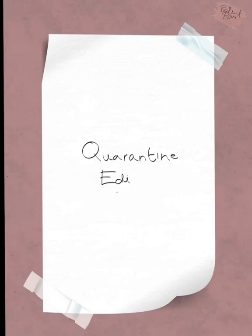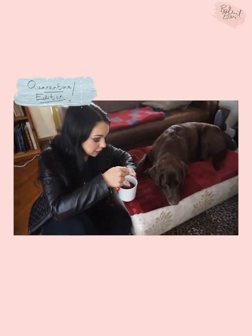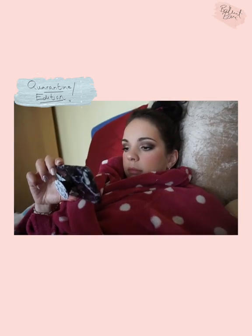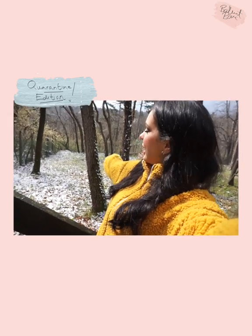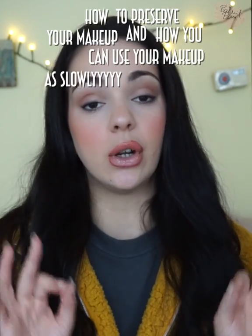Hi everybody, welcome back to my channel. It's been a while since I spoke English on this channel, and that is because I am Hungarian, in case you didn't know. But today I wanted to do a hopefully very useful video for everybody that is in their homes in lockdown. I wanted to help by giving you some tips about how to preserve your makeup and use it as slowly as possible, so you don't need to go out shopping or repurchase items during a lockdown. If you'd like to know, just keep watching and don't forget to subscribe.